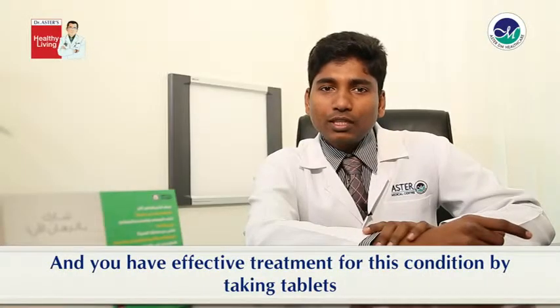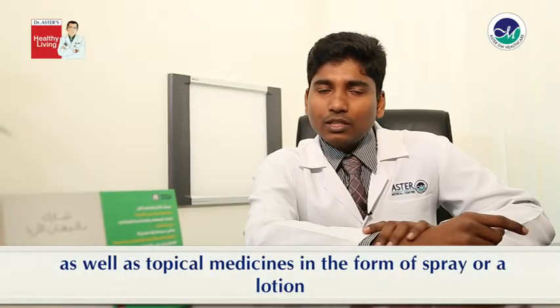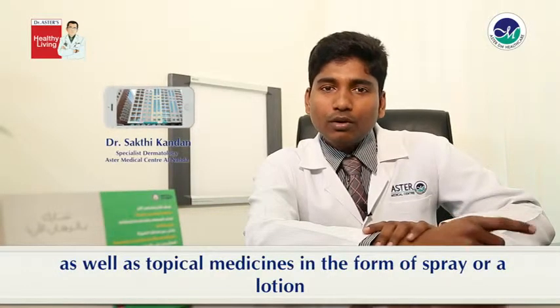You have an effective treatment for this condition by taking tablets as well as topical medicines in the form of a spray or a lotion.